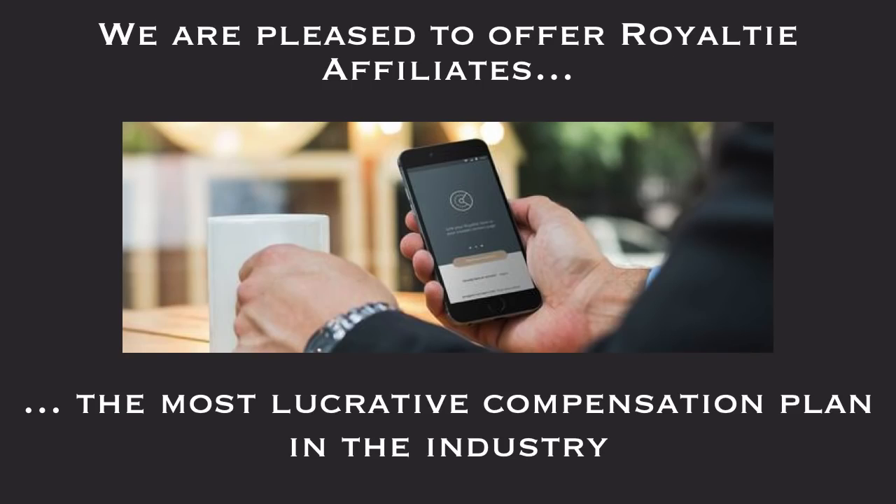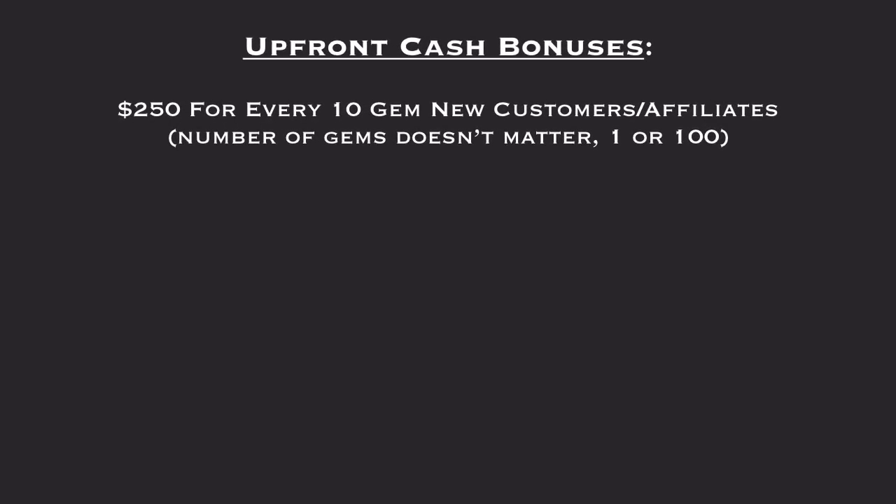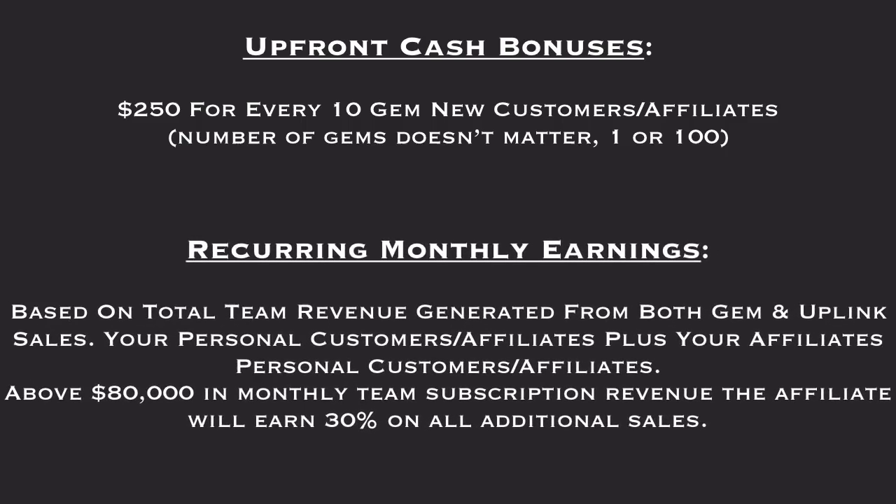We are pleased to offer our Royalty affiliates the most lucrative compensation plan in the industry. Our compensation philosophy: provide affiliates with the ideal combination of upfront cash bonuses and recurring monthly earnings so they can build and inspire great teams and be rewarded generously for their efforts today and for years to come. You get $250 for every 10 gem new customers or affiliates that you put into Royalty. The number of gems does not matter — whether you have 1 or 100 makes no difference. You also get recurring monthly earnings based on total team revenue generated from both gem and Uplink sales — your personal customers and affiliates, plus your affiliates' personal customers and affiliates.